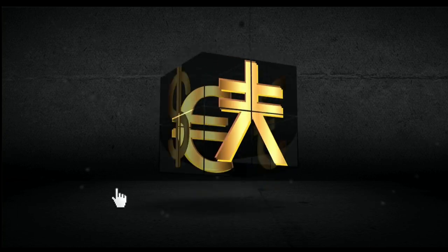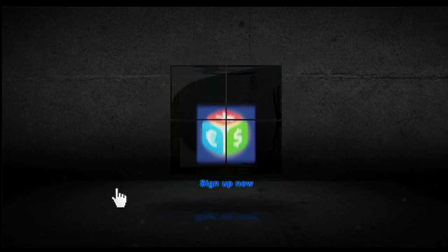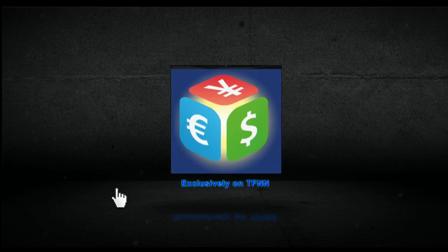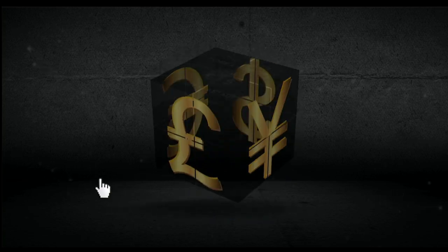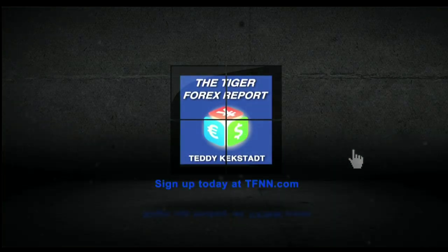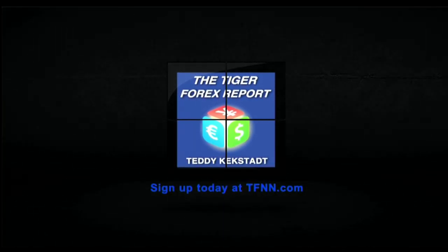Dollar Yen, as well as many more. The Tiger Forex Report also has weekly coverage of crude oil market and 30-year T-bonds as they both influence Forex markets tremendously. When you sign up for the Tiger Forex Report, you gain instant access to Teddy's 60-minute webinar archive on Forex Strategies and Fundamentals. For all the details and to start your 30-day Tiger Forex Report subscription today, visit the front page of TFNN.com. TFNN, educating investors.